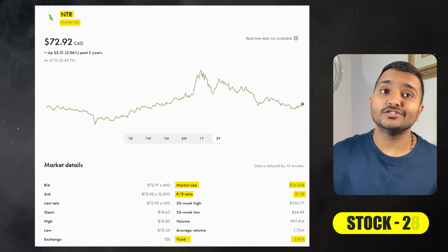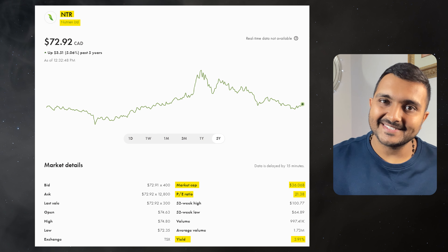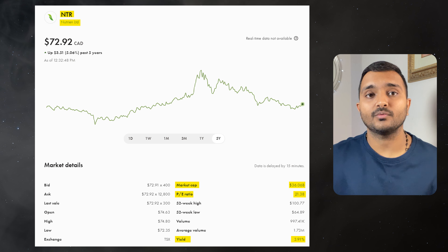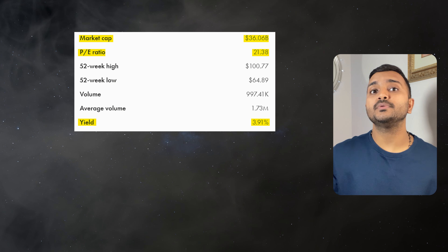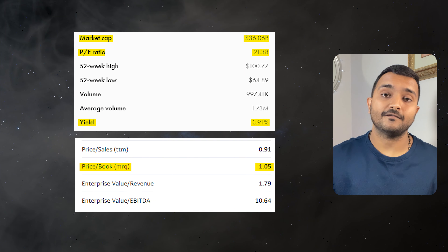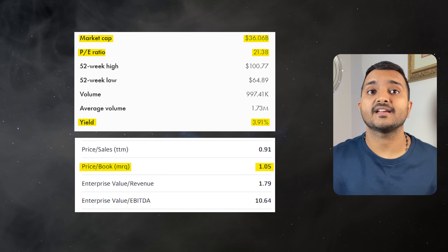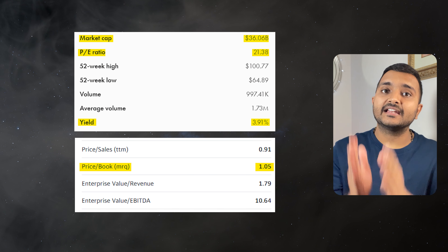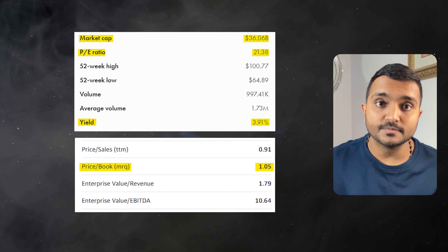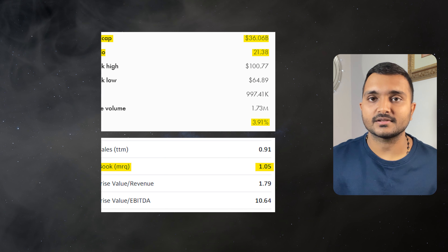The 28th company is Nutrien Limited, ticker symbol NTR, with a market cap of $36.661 billion, trading at around $77.11 Canadian dollars. With a PE ratio of 22.29 and PB ratio of 1.1, it offers a dividend yield of 3.75%. It is a Canadian fertilizer producer and seller of potash, nitrogen and phosphate products for agriculture, industrial and feed customers worldwide.